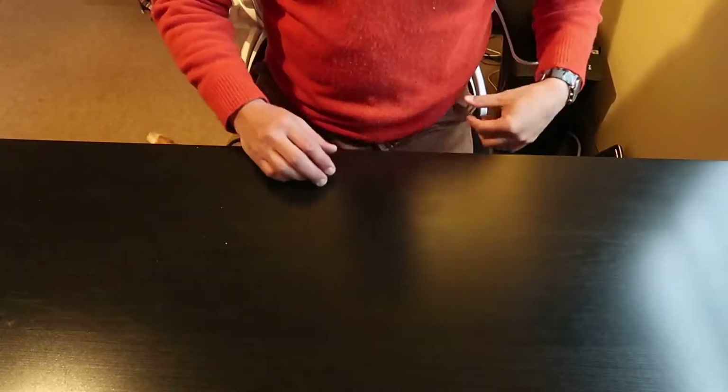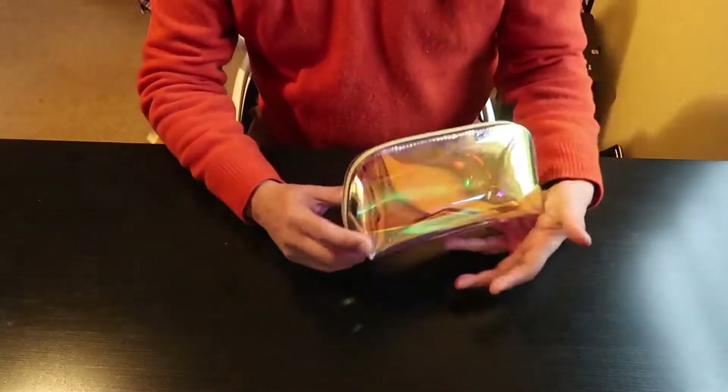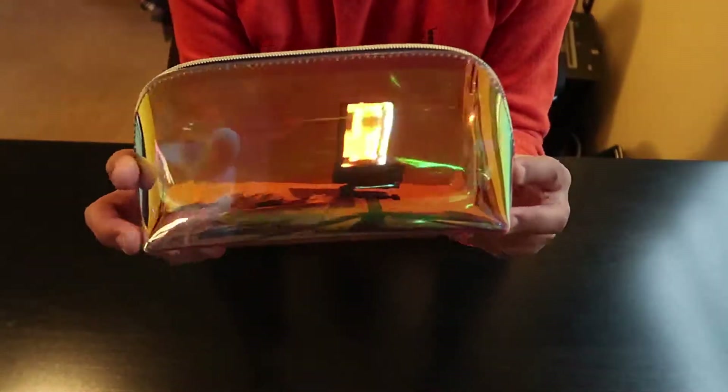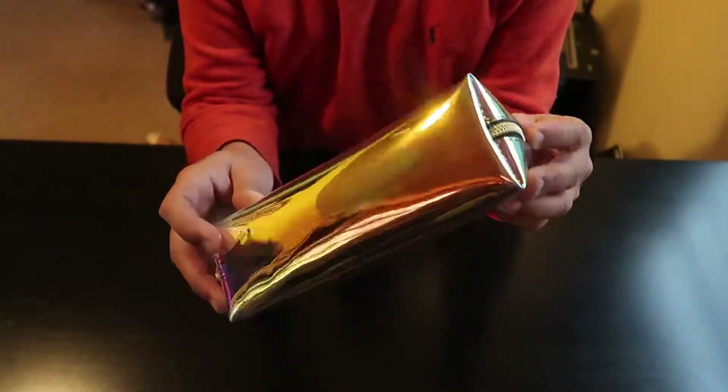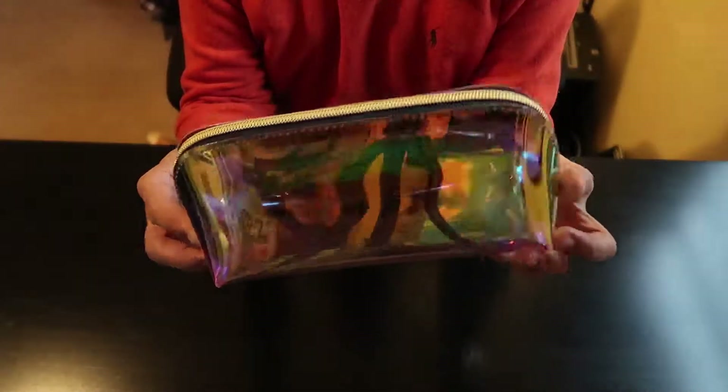Hey YouTube! Thank you for tuning into my channel. Today I have a little reveal and unboxing on a couple of things that I got. I'll save the big one for last, but the first thing I wanted to show you is this piece here — it's a toiletry slash cosmetic case that I got on Amazon.